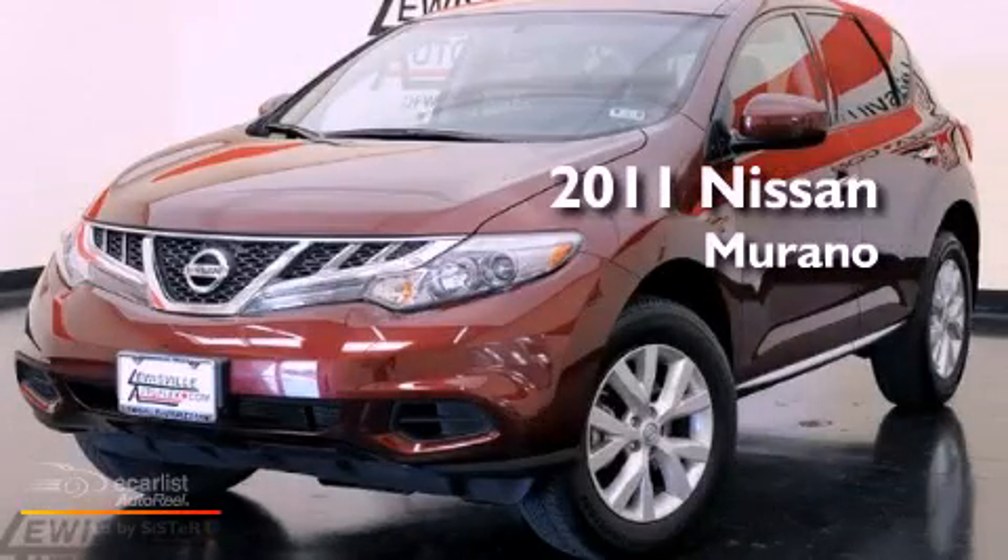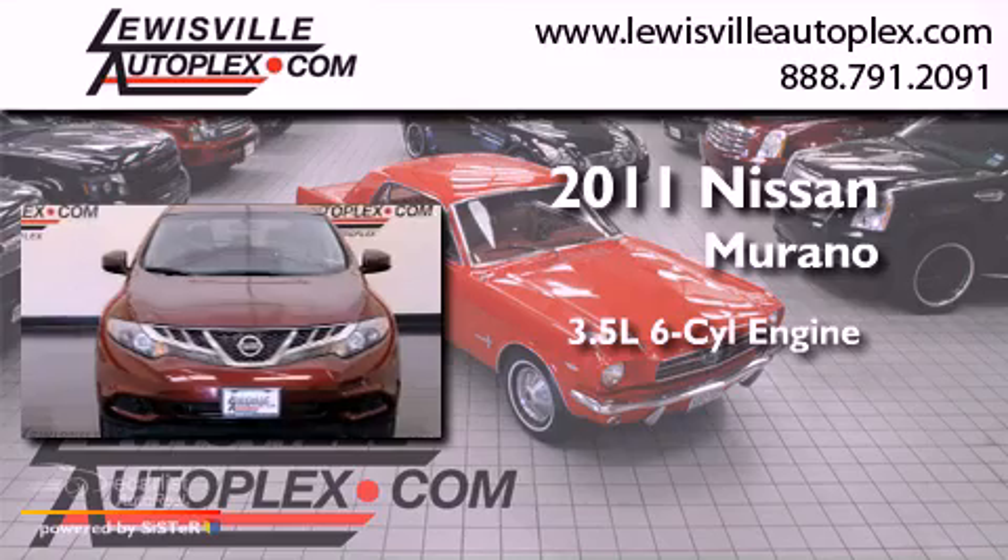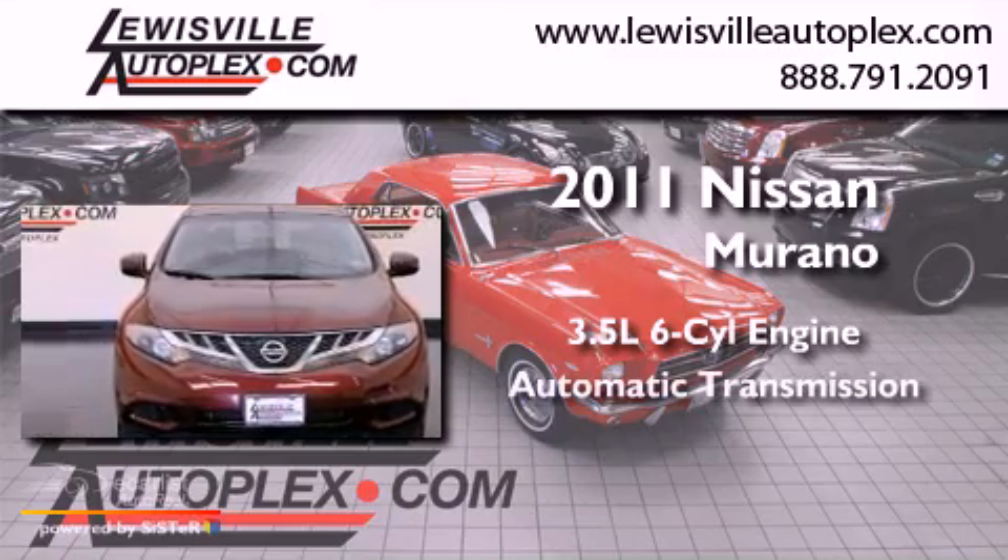This is a 2011 Nissan Murano. It has a 3.5-liter six-cylinder engine and an automatic transmission.